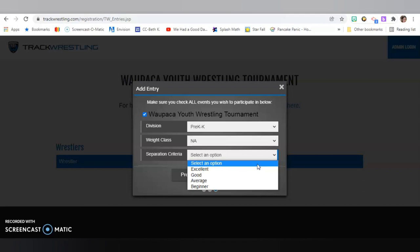When you click Separation Criteria, this is where you have to think about how advanced your wrestler is. Duffin is in his first year — he's only been in two tournaments, so he's definitely a beginner wrestler. With Riker and Raiden, they're a little bit more advanced and have a few more years of experience, so we might put them in as average or good. None of our boys are quite at the excellent level — that's usually where they're a state qualifier, which is a goal we have for them. So we'll click Beginning and add wrestler.